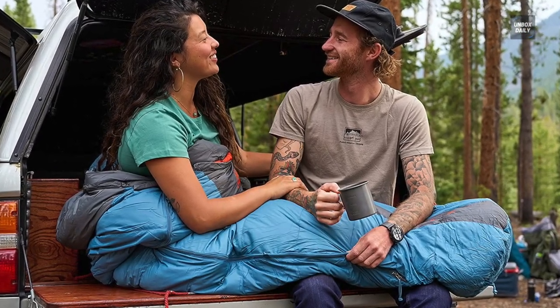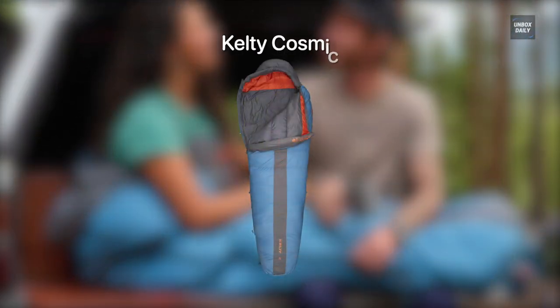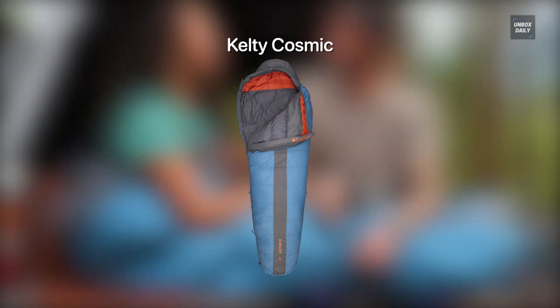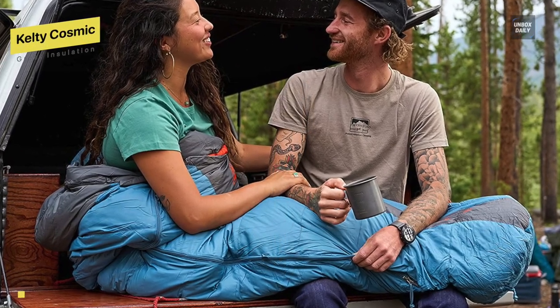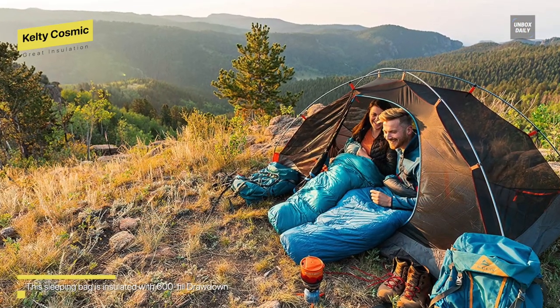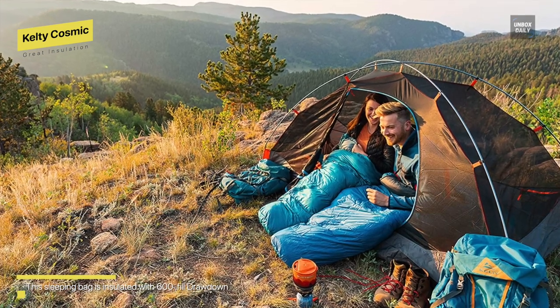Great Insulation: Kelty Cosmic. When it comes to the best insulation, this will never let you down. It is a 20 degree down sleeping bag that is one of the best backpacking sleeping bags and comes in three different sizes. The water resistant down insulation and a slew of features makes it an excellent value, and it comes with 600 fill down insulation.